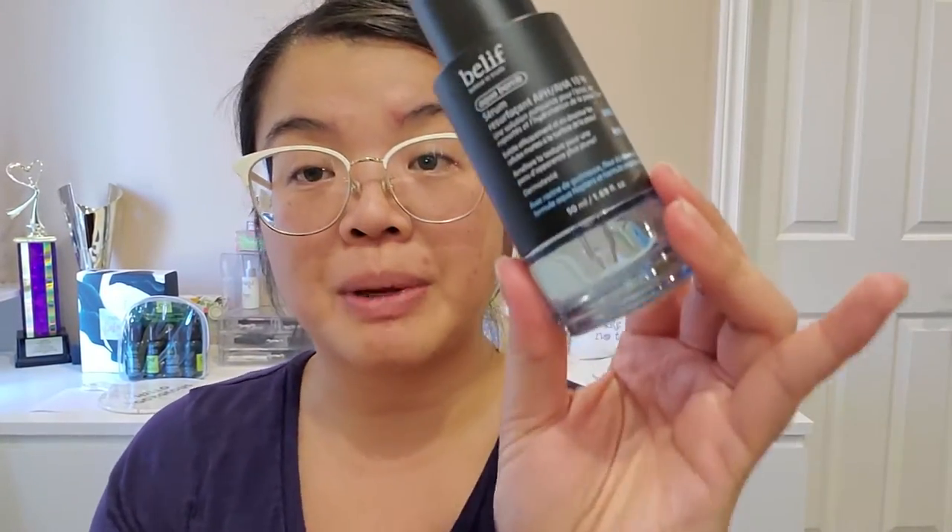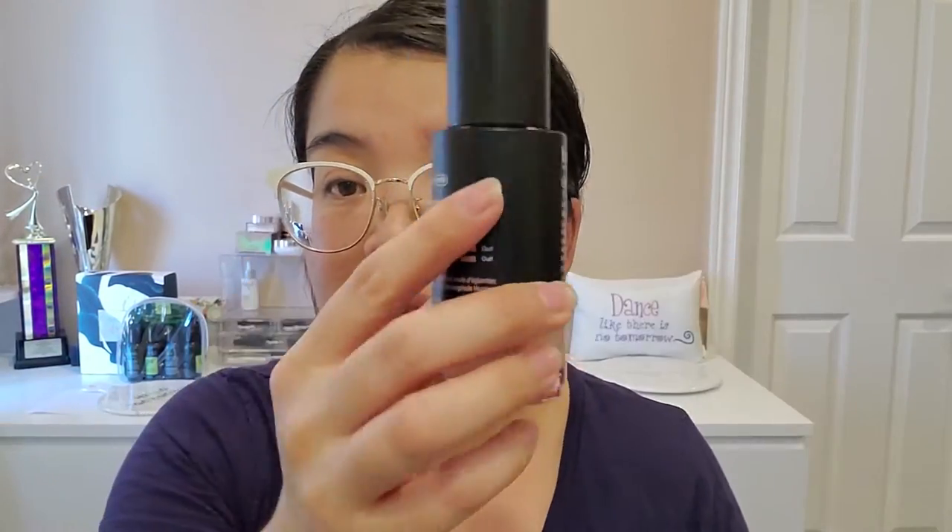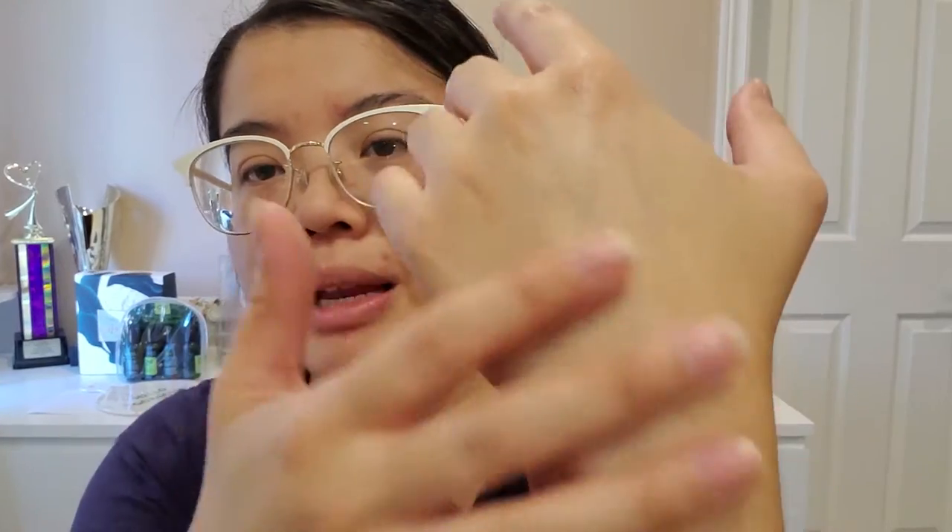You can't layer these serums together because this one does have the AHA and PHA in it. So you can use one day and one night — like this one as your night one and this one as your day one. But you can't mix them together and layer them in, like, a 10-step K-beauty program. It actually gives a bit of a sheen to it, and I feel like it is moisturizing already because my hand feels nice and soft without any moisturizer.